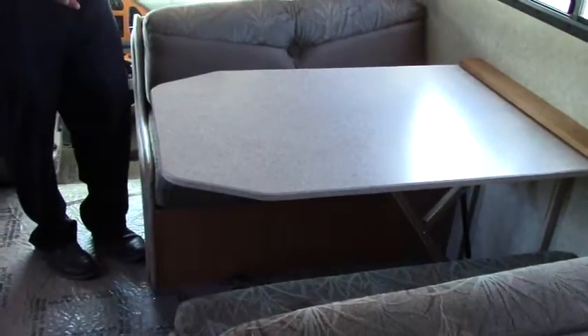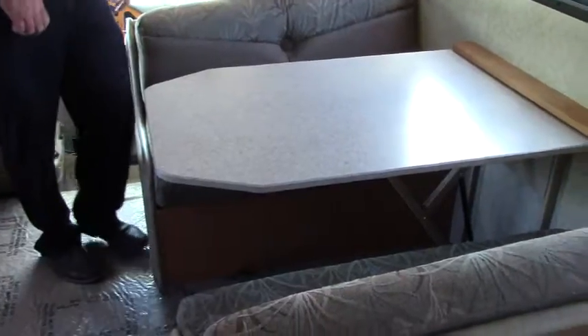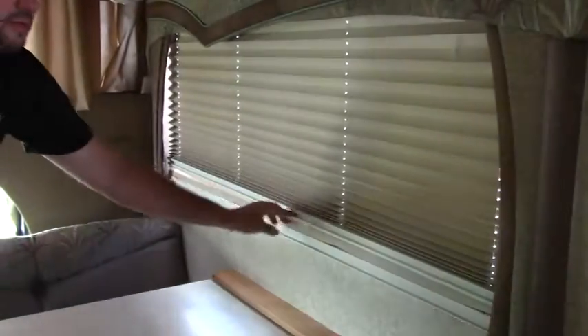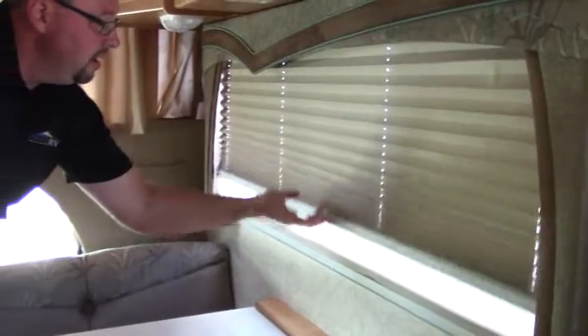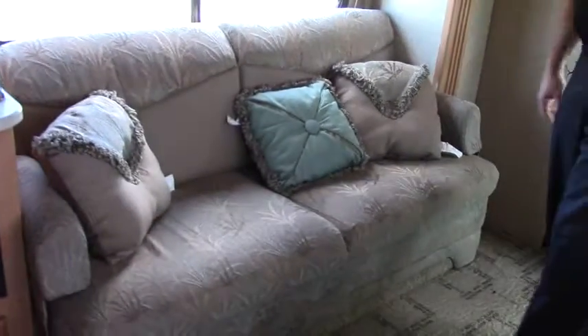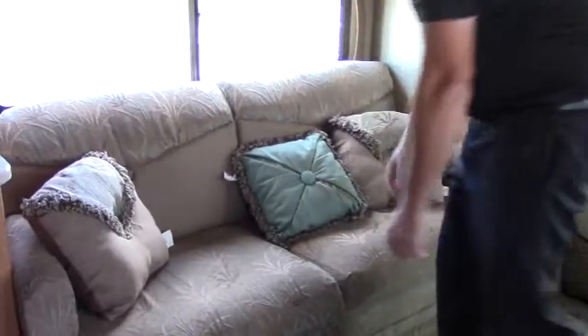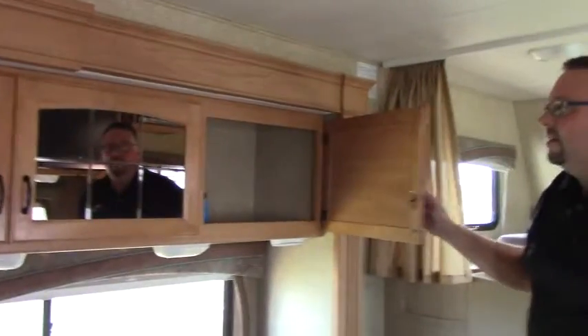Moving into the dinette area, this dinette folds down to a bed that'll hold two people. It has day and night shades throughout the unit — daytime shades that turn into nighttime shades. Over here there's a jackknife sofa that will sleep two people, very easy to pull out. There are tons of storage cabinets everywhere in this slide-out. The unit has two slide-outs, by the way.